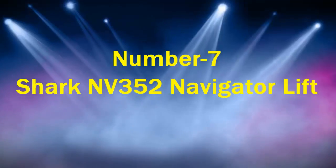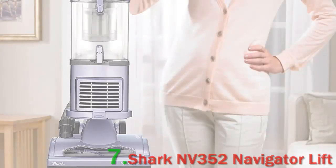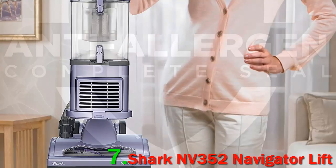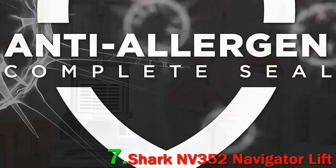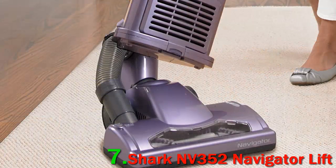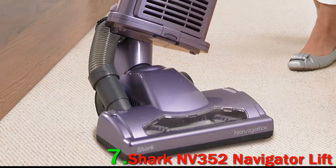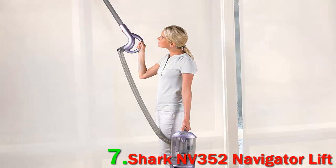Number 7: Shark NV352 Navigator Lift. Allergens, your days are numbered, writes one reviewer, setting the tone for hundreds of others who feel the Shark Navigator is the solution to their lifelong struggles with allergies while cleaning. I have allergies, and when I used to vacuum, I would get itchy eyes and end up with a runny nose the rest of the day. Now that is a problem of the past.